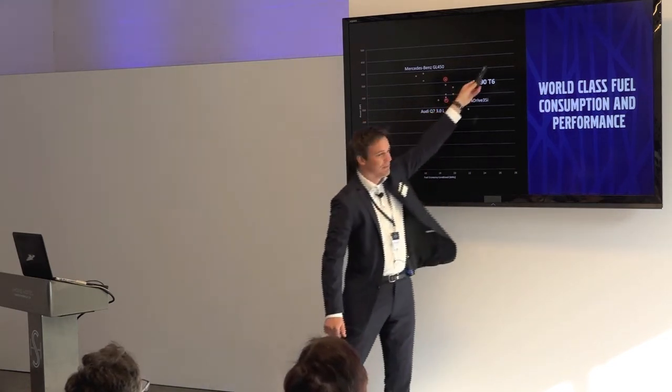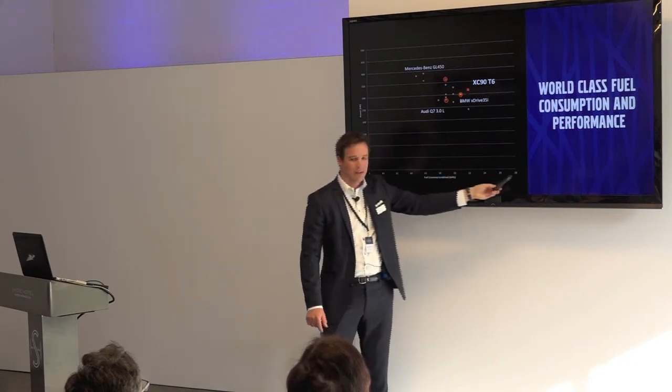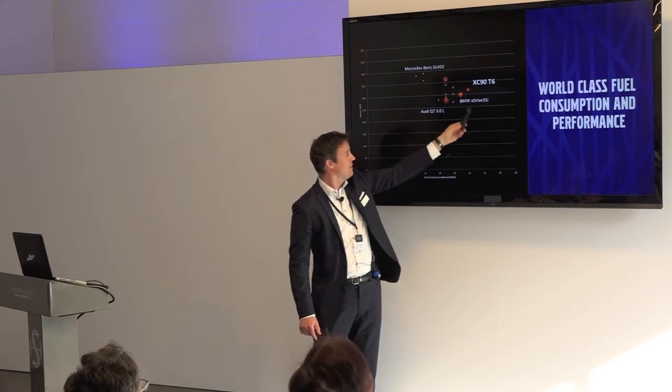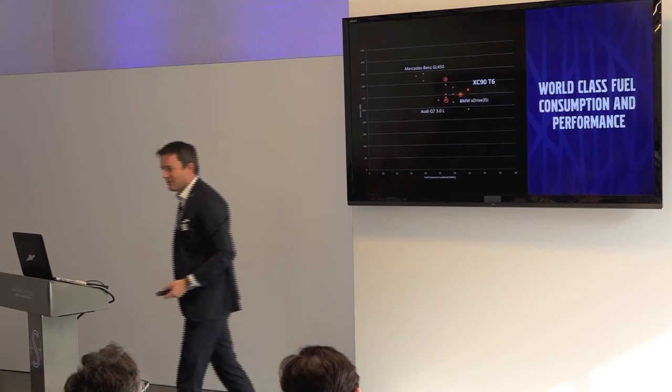You really want to be in the top-right corner: high performance and high mileage. The XC90 T6 is positioned there, outperforming BMW, Audi, and Mercedes. We are outperforming our competition right now.